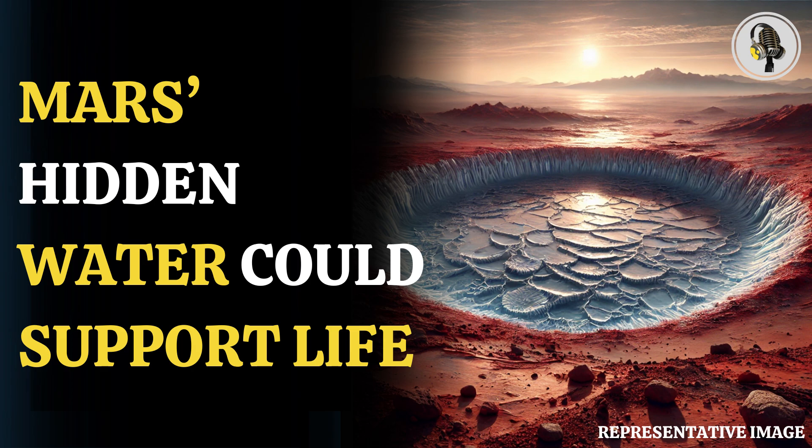The researchers utilized data from NASA's Mars Reconnaissance Orbiter to locate the VFFs, which date to within the last few million years of the planet's history. The study ties in with other research on the history and current presence of water on Mars.